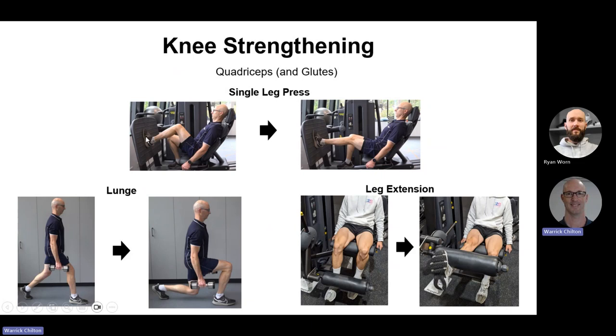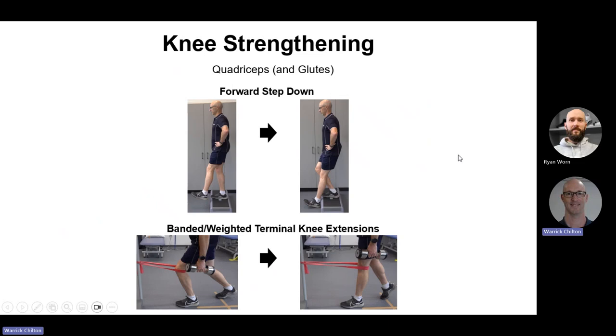For knee strengthening — quadriceps and glutes: leg press with foot lower to activate more quadriceps versus glutes. Good old lunges are very effective for both glutes and quads. Leg extensions at the gym. Forward step-downs are another really effective exercise for the quadriceps — keeping an upright torso and lowering the foot down in front. Or you can add a band to your lunge or knee extensions at home to increase the resistance for the quadriceps.